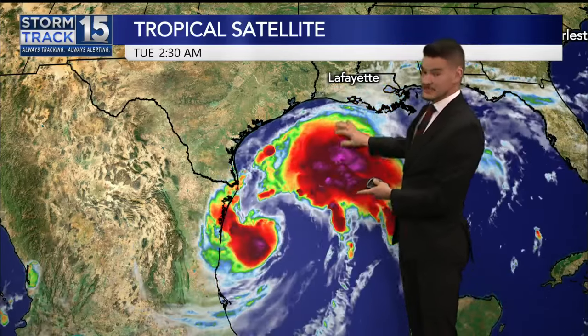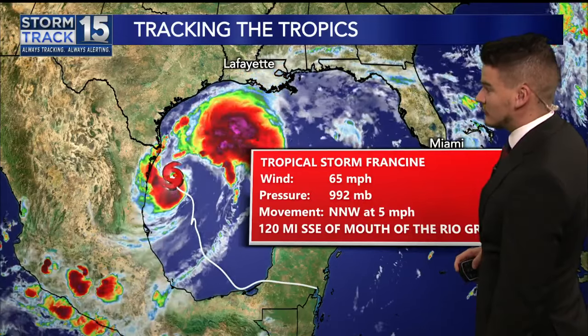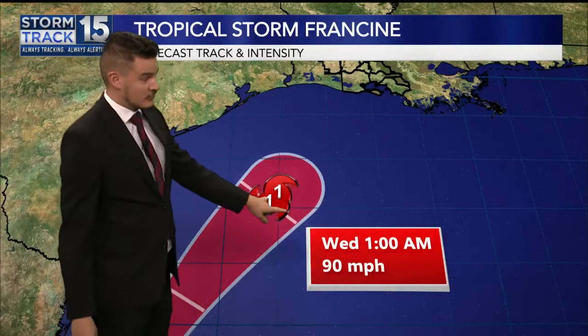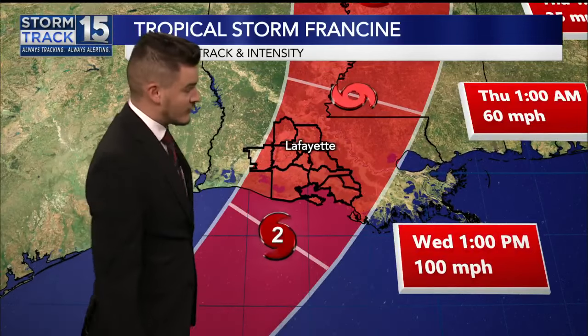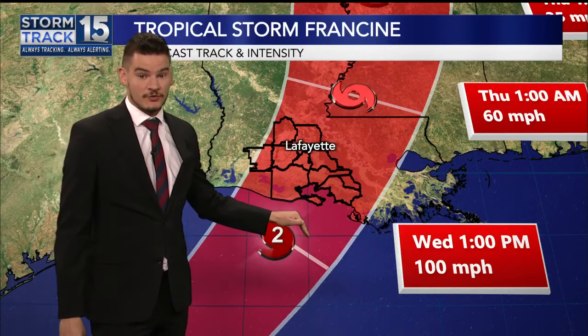These storms are going to be around four today, pushing up towards the Louisiana coastline. But right now, we are looking at just a tropical storm — Tropical Storm Francine, 65-mile-an-hour winds, pressure of 992 millibars, drifting to the north-northwest at five. Francine is expected to turn to the north and east later on today, eventually bringing it closer to the Louisiana coastline. As we get to 1 o'clock Wednesday morning, a Category 1 hurricane, borderline Category 2. By tomorrow afternoon — 1 p.m., 36 hours from now — a Category 2 hurricane with winds of 100 miles an hour, sitting just offshore of the Louisiana coastline.